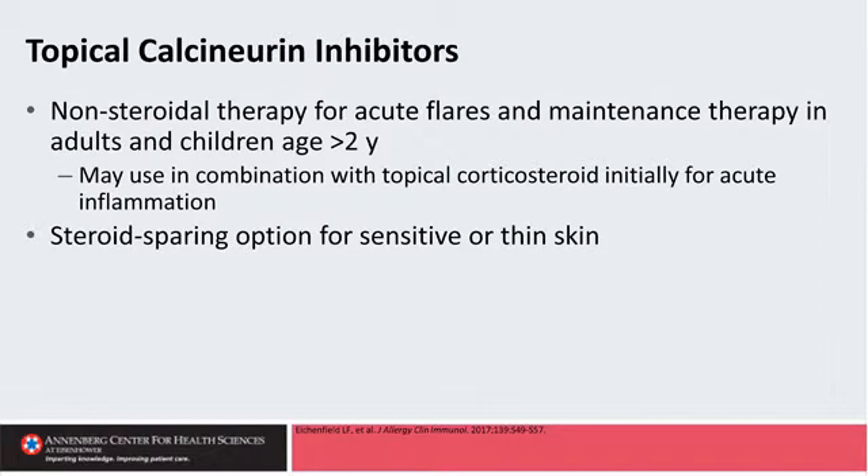Calcineurin inhibitors are non-steroidal agents that are very similar in terms of efficacy to what we would expect with a steroid. They are approved for both acute flares and maintenance therapy in adults and children ages two and up. In Europe, they're approved for maintenance specifically as part of their indication. In the U.S., they're approved for acute flares, but we have lots of data showing they work well for prevention as well.